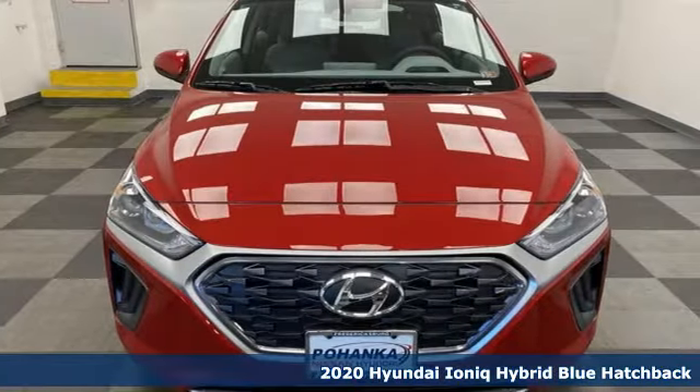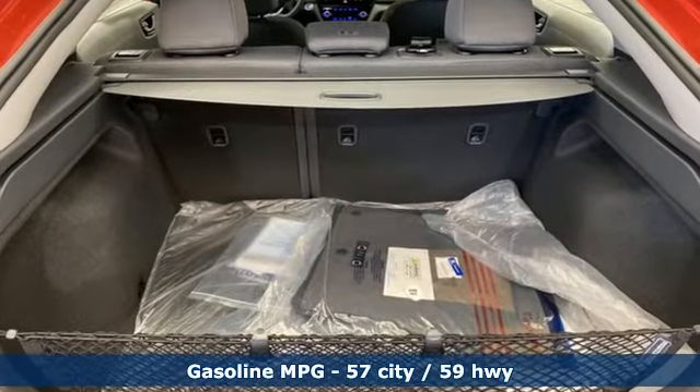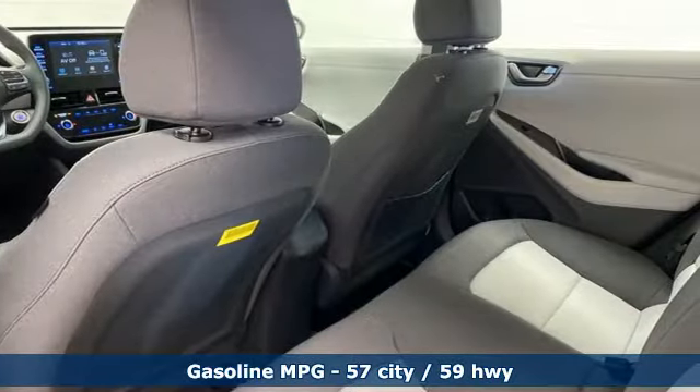It comes with great features you'll love: streaming audio, doors and push button start proximity key, dual zone climate control, wireless phone connectivity.